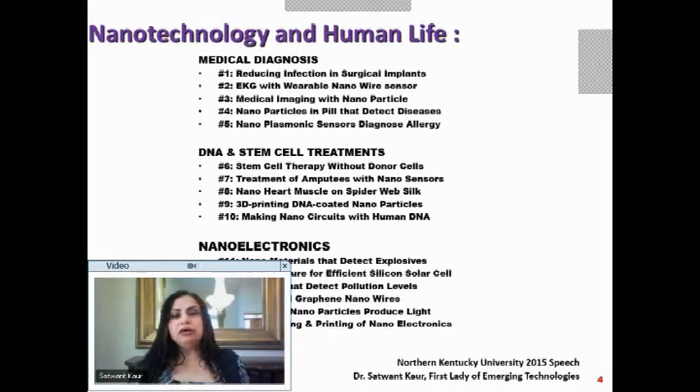The third section on nanoelectronics covers nanomaterials that detect explosives, nanotextures for efficient silicon solar cells, capsules that detect pollution levels, 3D printed graphene nanowires, phosphor nanoparticles to produce light, and how we can scan and print 3D nanoelectronics — just as we scan and print documents, applied to nanoelectronics.